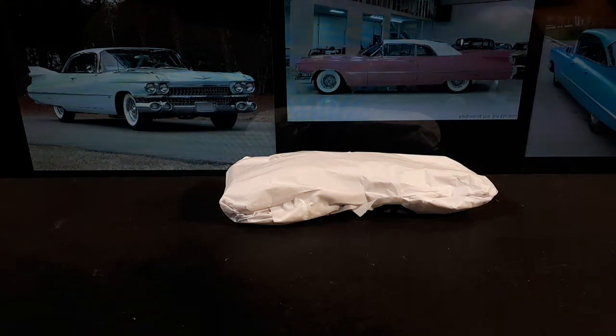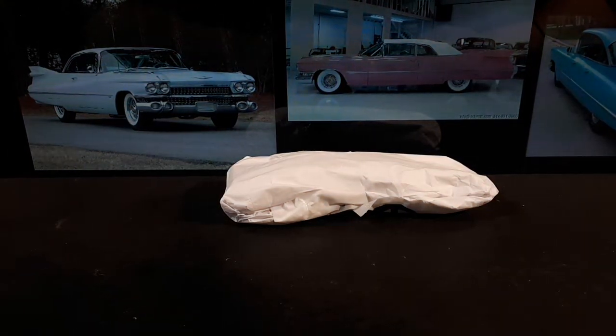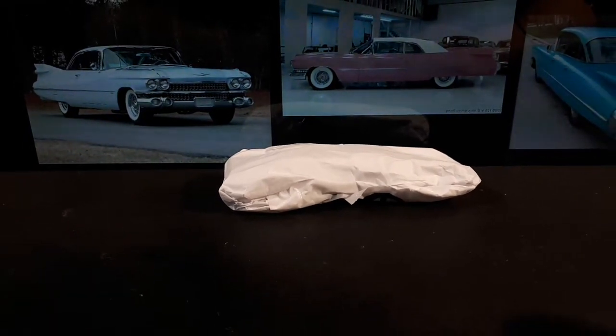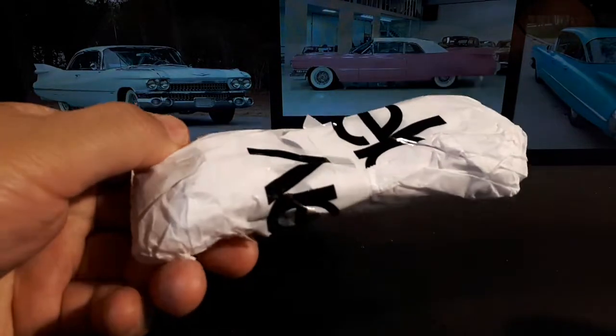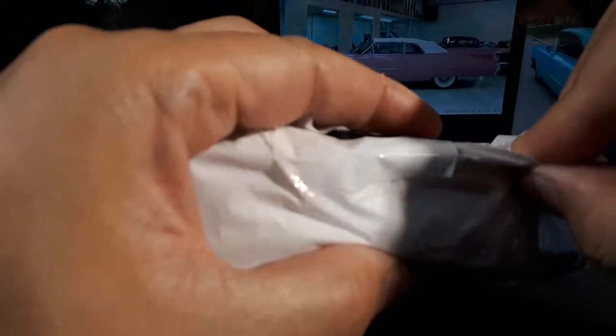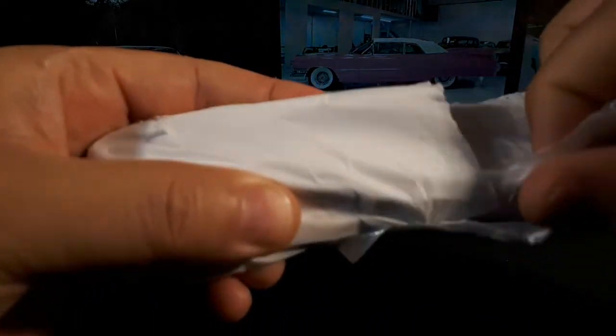Hello Cadillac fans. Today I have one that I've been looking for for several years — it's just that the shipping to Asia is too expensive. So now that I'm in the US, I got this one off eBay. You can even see the eBay tape. It was in bubble wrap as well and it came in a bubble mailer, but it's a used model — obviously no original packaging.